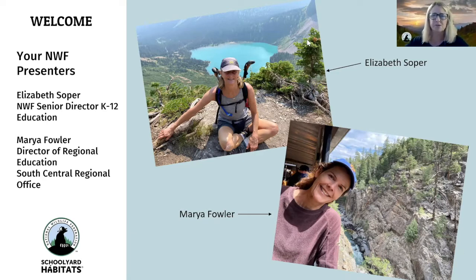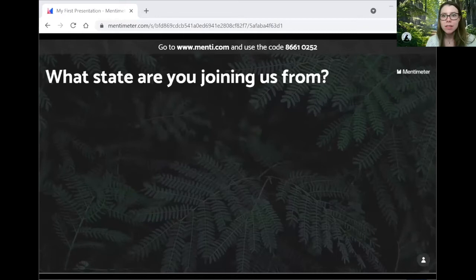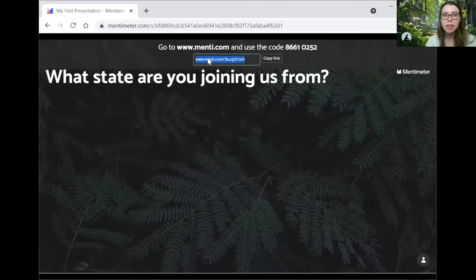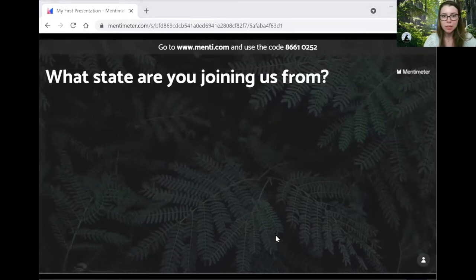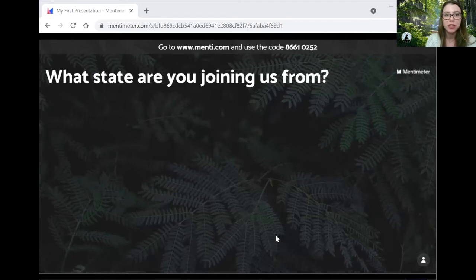I'm going to stop sharing now so I can hand it over to Jillian Mitchell, who is also an NWF employee, to see where you all are zooming in from. I'll start sharing my screen right now and also put everything in the chat so you all can access it. You might have to highlight that link I just sent and paste it into your browser so you can participate in this little survey.